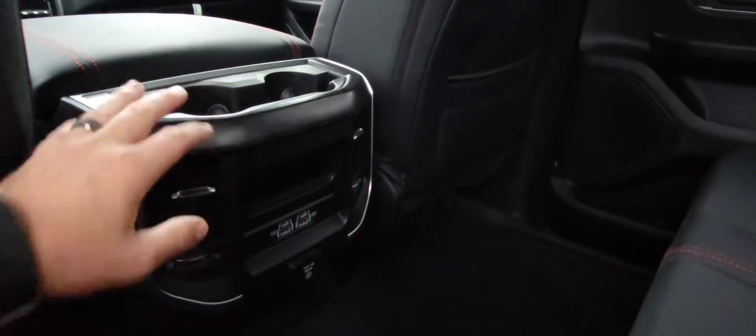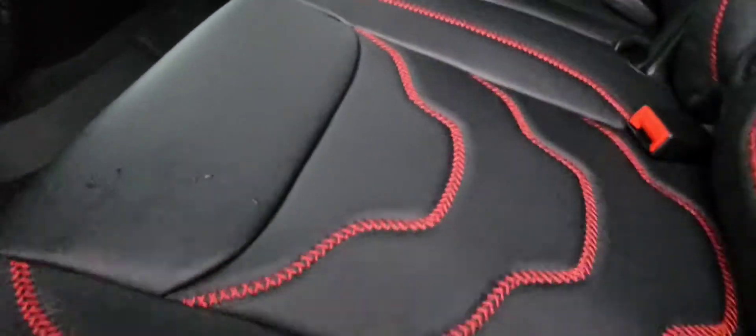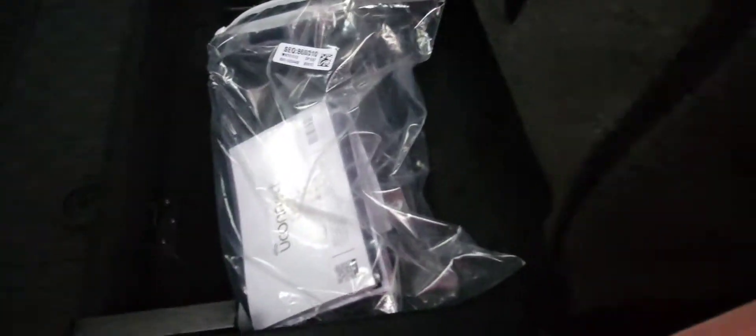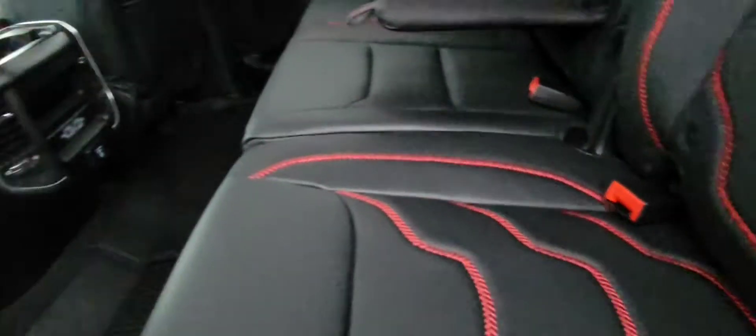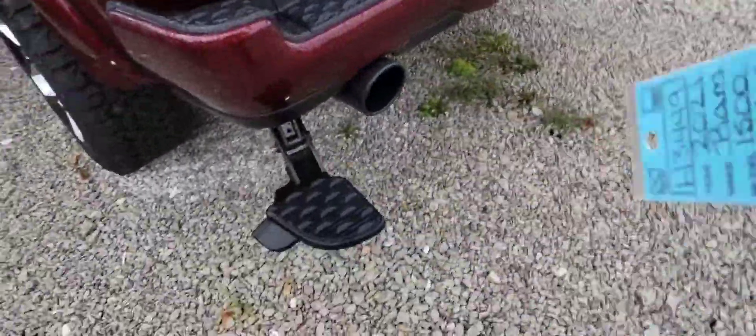Beautiful USB and USB-C plug-in. This little holder here is made to hold your iPad so you can have entertainment. You've got your RAM bins underneath, and this thing will pull up so you can put your items in there. Underneath the seat, you're going to have modular under-seat storage. And you're going to have a user manual for the smart truck stuff and a user manual for the truck itself. This truck is so cool.